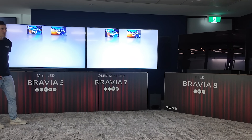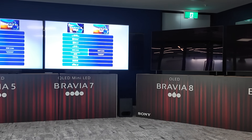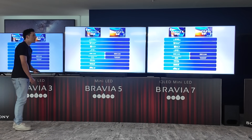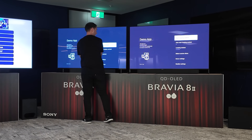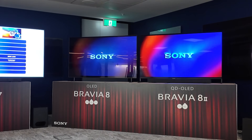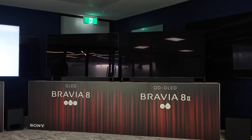To showcase both of these, Tim's going to switch it across to our demo app. We'll quickly touch on sound — there are more powerful actuators to produce sound on the screen with the Bravia 8 II, and the Bravia 8 II also has a left and right sub. This is a demo from one of our new Sony Pictures films releasing quite soon — Karate Kid Legends.